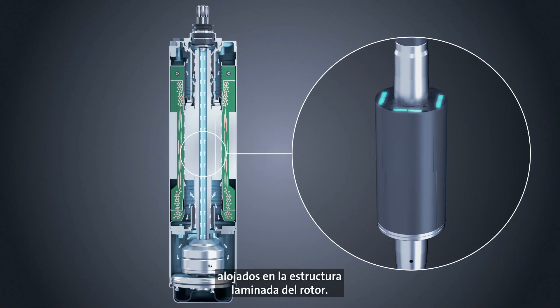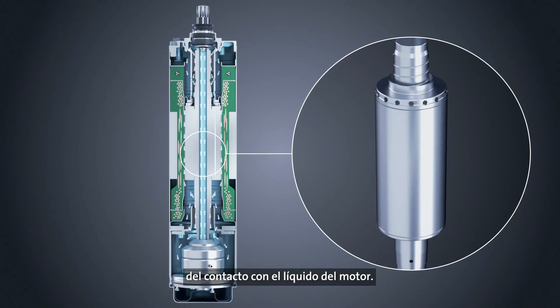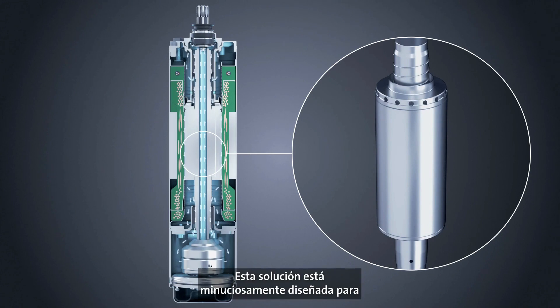The permanent magnets are embedded in the rotor lamination. For further protection of the magnets, Grundfoss adds a layer of metal to shield the magnets from contact with the motor liquid. This solution is carefully engineered to ensure years of trouble-free operation.